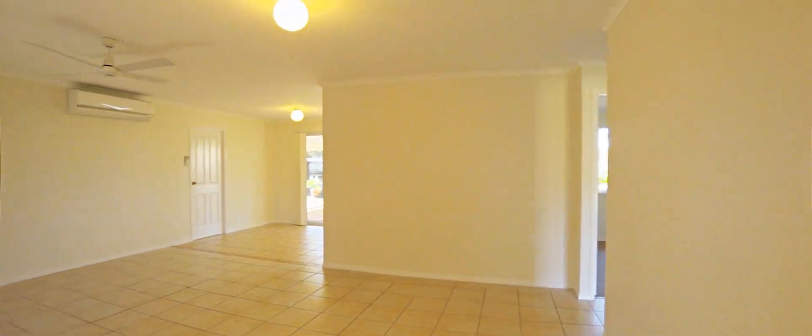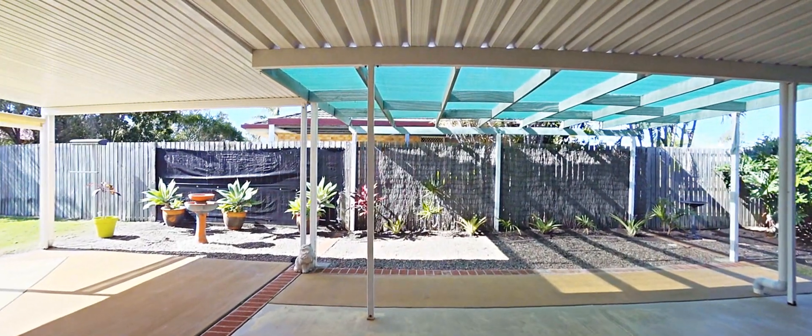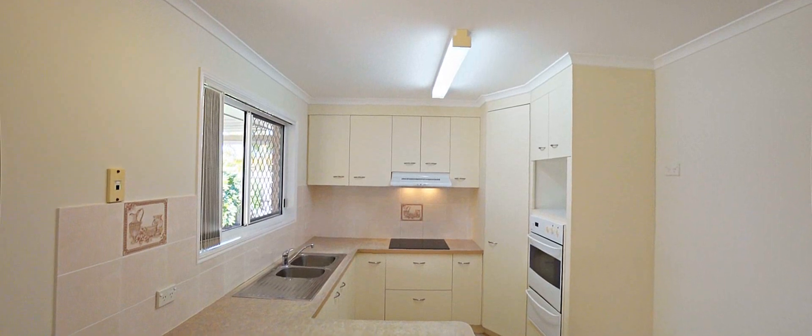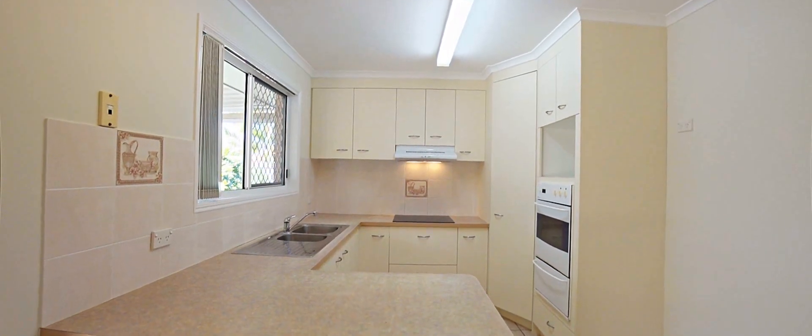The open-plan living and dining area seamlessly leads to the outdoor entertaining area, where you will enjoy Hervey Bay's year-round subtropical climate. The kitchen offers plenty of bench space and storage, with a built-in pantry, electric cooktop and oven.